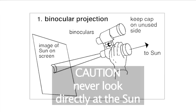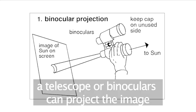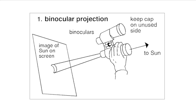You must never look directly at the sun, as this can cause damage to your eyes. Instead, use a telescope or binoculars to cast an image of the sun onto white paper held behind.